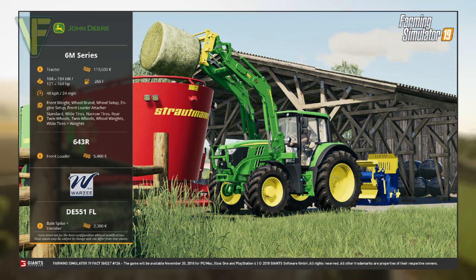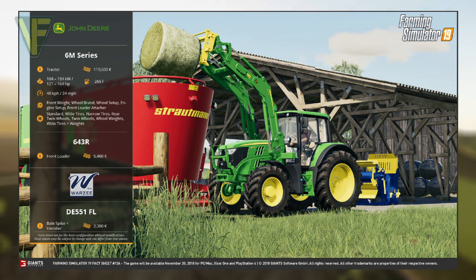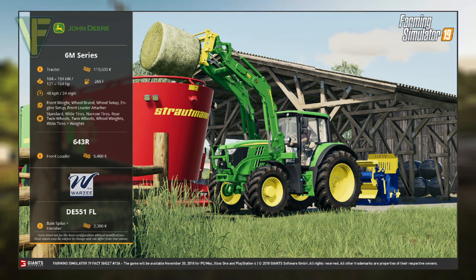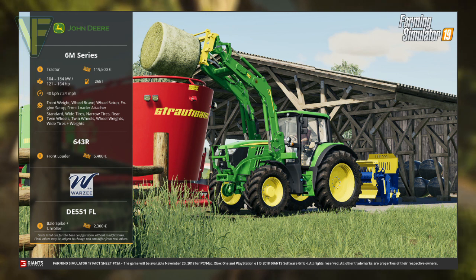For the wheel setup you can choose from standard, wide tyres, narrow tyres, rear twin wheels, twin wheels, wheel weights, and wide tyres with weights.